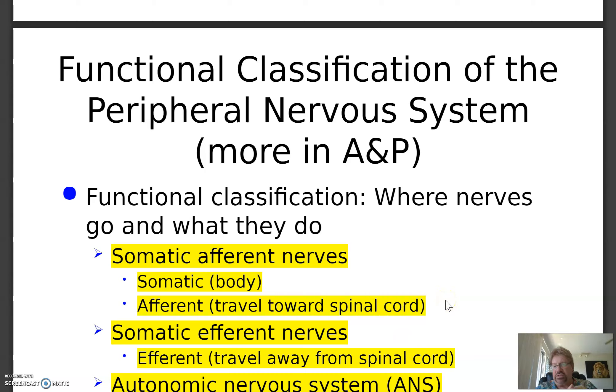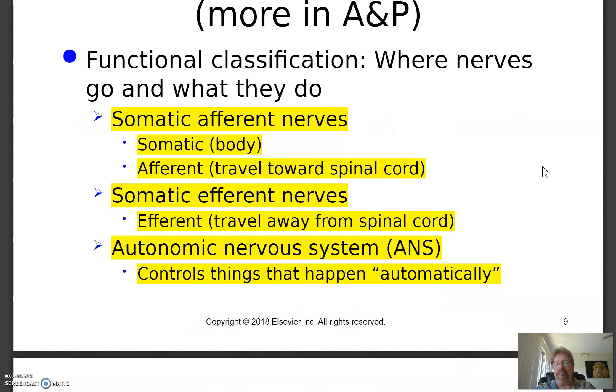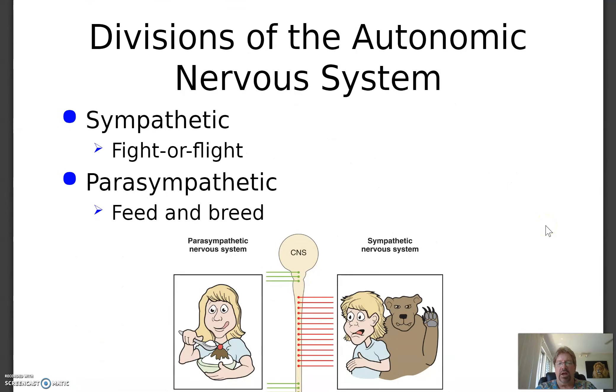In addition to the central and peripheral nervous systems, we also have the autonomic nervous system, which controls things that happen automatically. Autonomic means automatic — like breathing or digesting your food. You don't have to will your digestive system to do it. The autonomic nervous system carries out automatic and unconscious visceral — meaning internal organ — responses and regulates organ function. It has two divisions: the sympathetic, which wires you up — fight or flight — and the parasympathetic, which brings you back down or mellows you out.